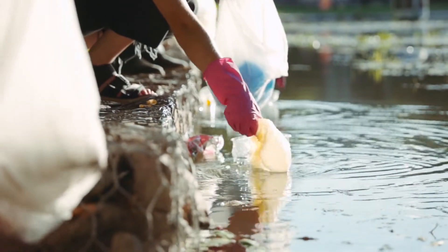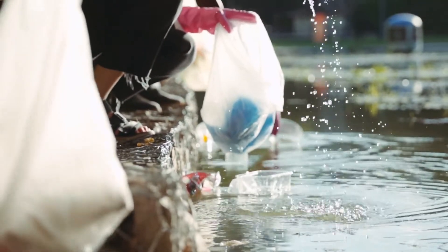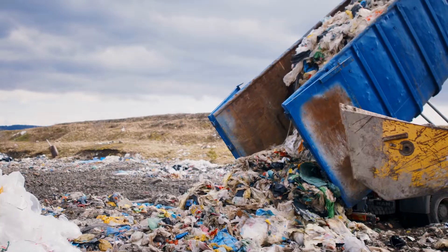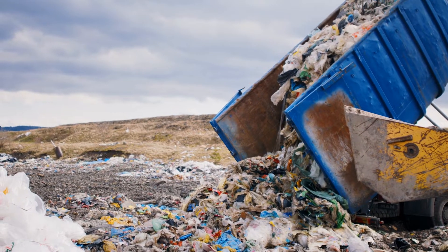Reduce means to make less of something. We can help our planet by reducing the amount of waste we make. That means not throwing away too many things.